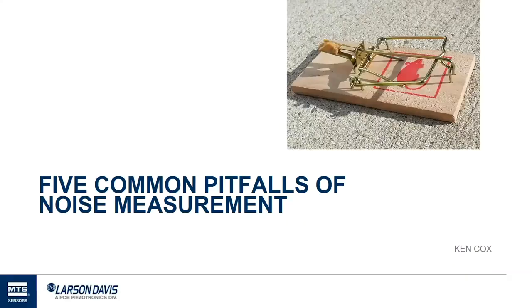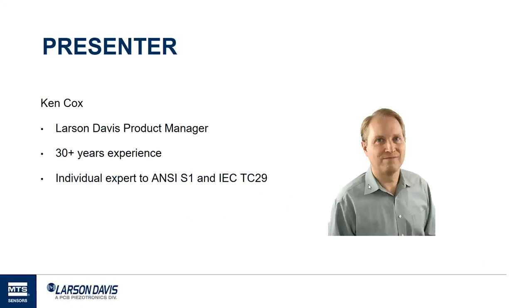Hopefully you're all joining the WebEx for the five common pitfalls of noise measurements. My name is Ken Cox. I'm the product manager at Larson Davis. I've worked at Larson Davis for over 30 plus years in engineering, engineering management, and now product management. I also represent Larson Davis in standards committees for ANSI S1 and IEC TC29, which cover sound level meters, microphones, and calibrators. I appreciate the opportunity to share what we've learned about making good measurements.